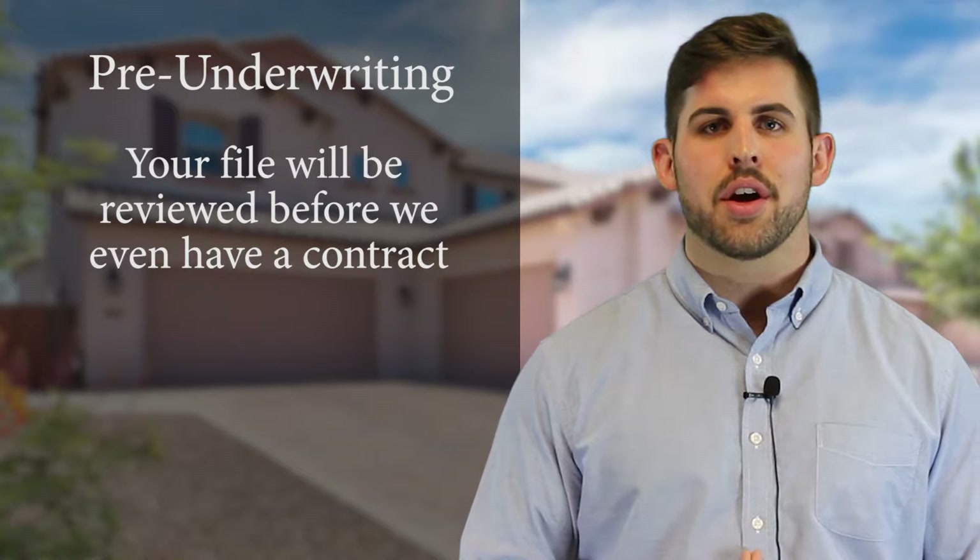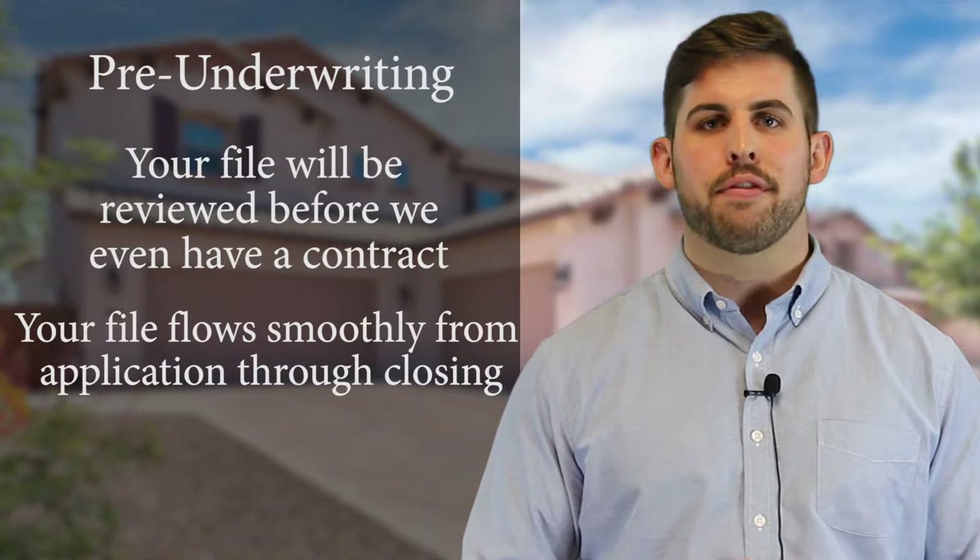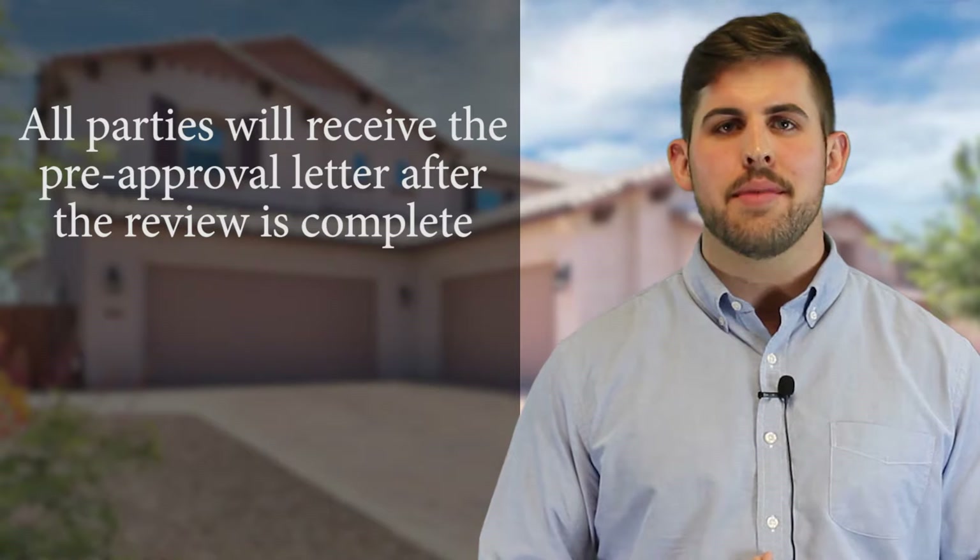This step of the process is really unique to Nova Home Loans. Ultimately, I'm going to have an individual trained as an underwriter review your file before we even have a purchase contract. This step really ensures that your file flows smoothly from application through closing.